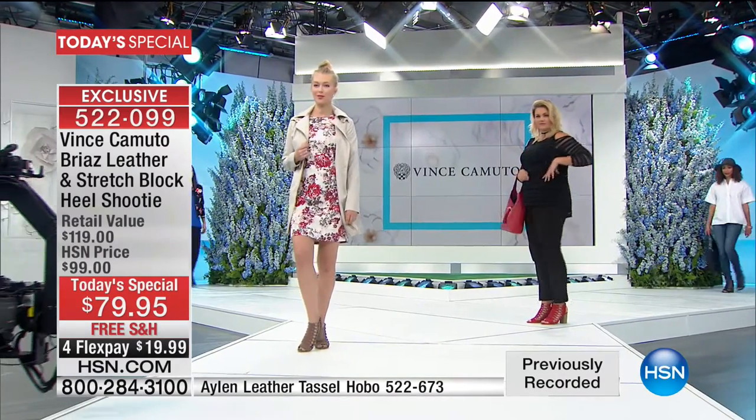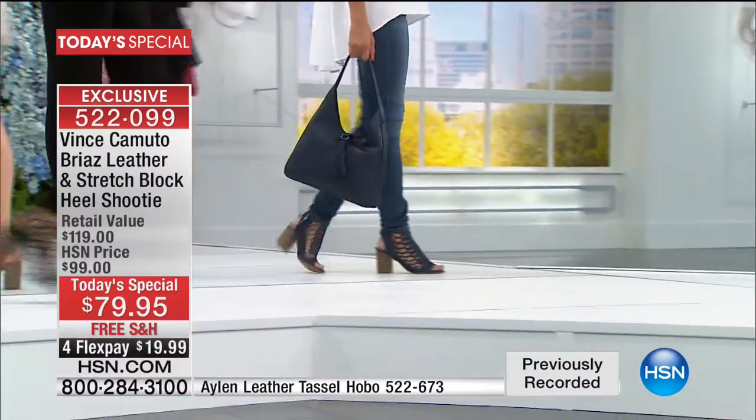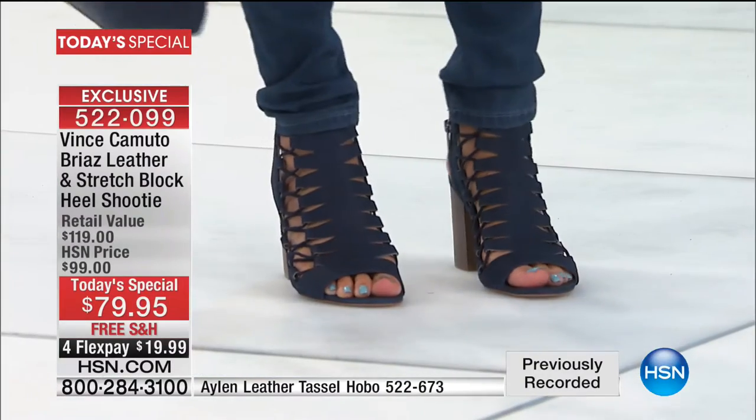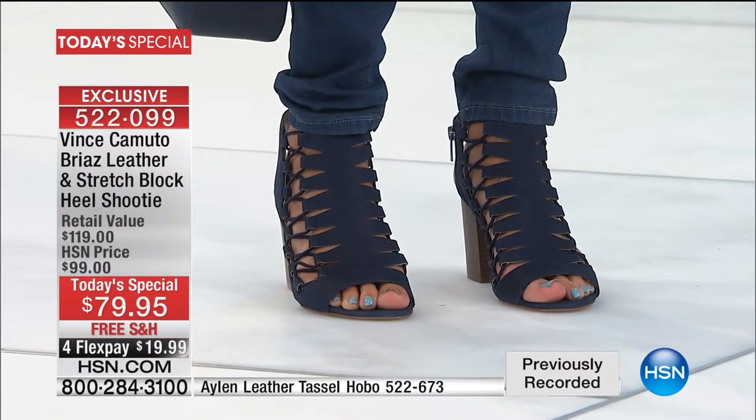The last thing I do before I leave the house is throw on shoes, so I need easy on, easy off. I love that I get home and kick them off. The nice zipper to get in and out is so refreshing — we don't need anyone worrying about breaking their hips. If you're on the go and just want to get these on and off, it's really easy.